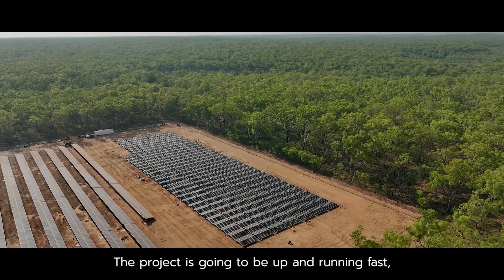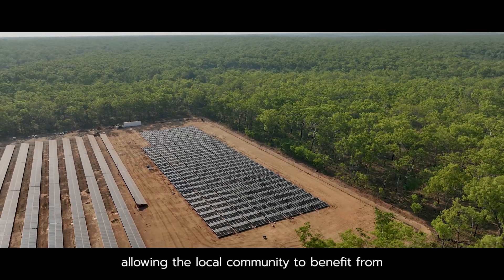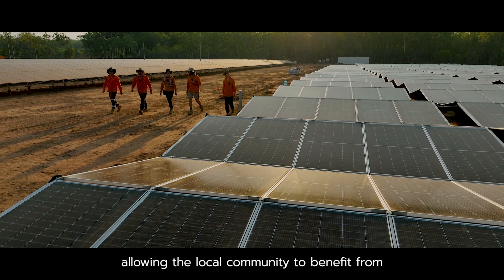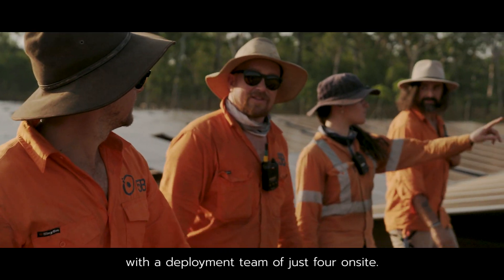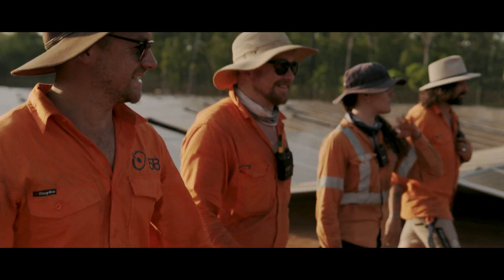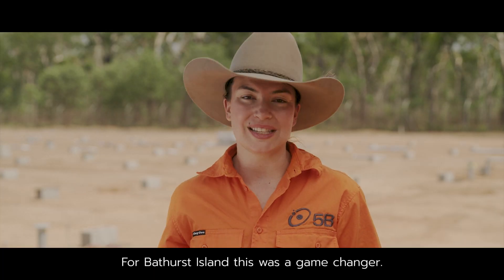The project is going to be up and running fast, allowing the local community to benefit from clean energy as quickly as possible, with a deployment team of just four on site. For Bathurst Island, this was a game changer.